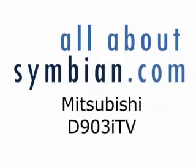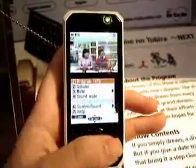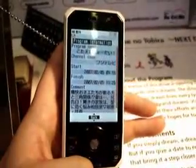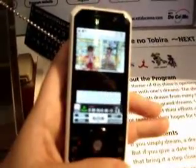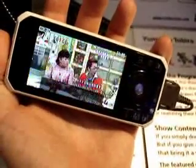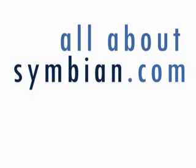Finally, we have the Mitsubishi D903i TV, another one-segment mobile TV phone. As you can see, the program information is accessible — going to the top of the menu lets you see the channel name, the program name, and a brief description. Like the other TV phones, this operates in both portrait and landscape mode when you turn the phone. The phone also supports live pause — you can see the TV being paused and then starting again. This gives you a quick round-up of some of the Japanese FOMA phones.